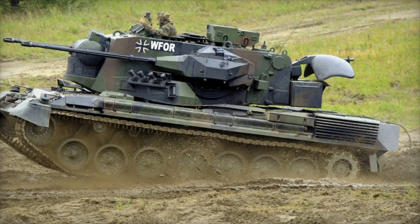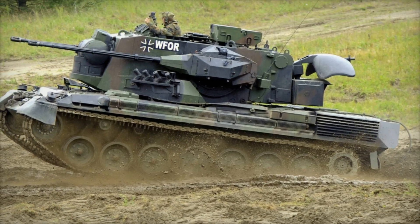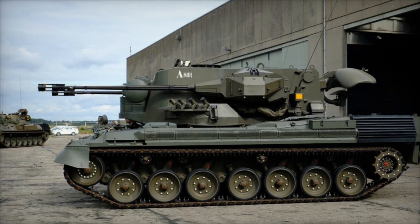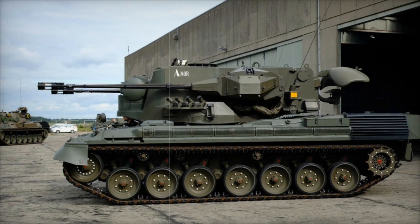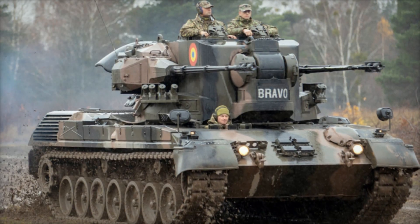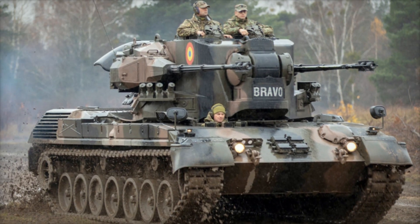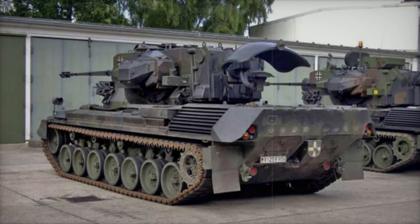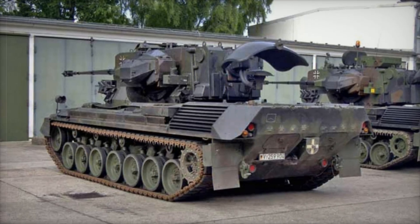To ensure it could counter these threats, the Gepard was equipped with two 35mm Oerlikon GDF automatic cannons. These cannons were powerful enough to take down low-flying aircraft and helicopters with ease. Imagine a plane flying low to the ground, preparing to strike, only to be met with the rapid-fire response of the Gepard. This machine could unleash an impressive 550 rounds per minute, creating a deadly barrier that any aircraft would think twice about crossing.